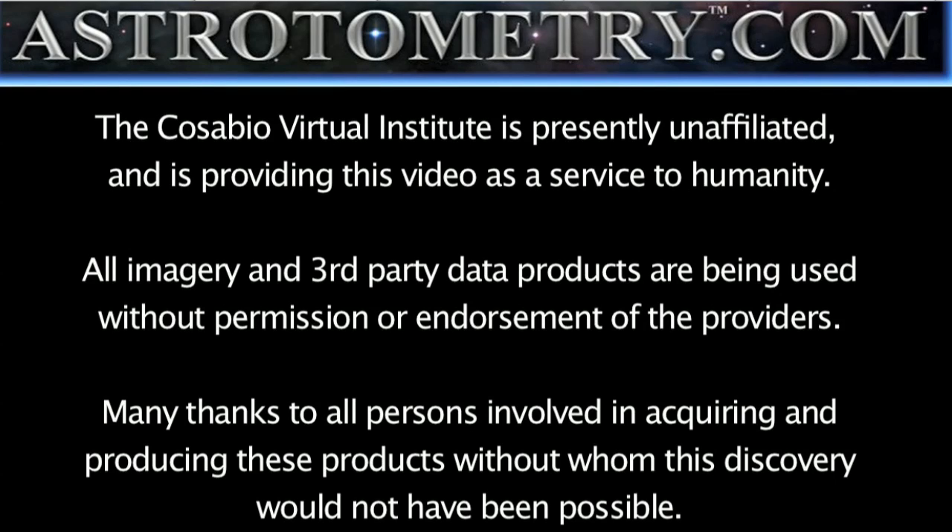Astroautometry Log. It is February 3rd, 2011. It's approximately 0345 UTC at the time of this recording. This is a follow-up on the latest earthquake watch.